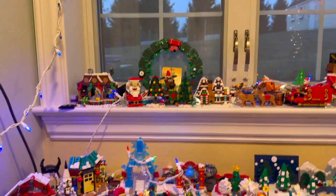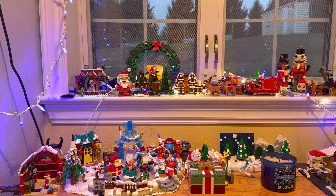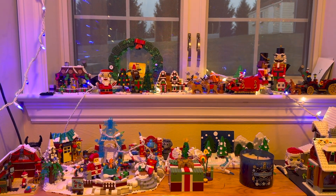Hey, it's the Lego Freak and welcome back to another video. In this video I'm just going to be showing off my Christmas Lego display for 2023, so let's get right into it.